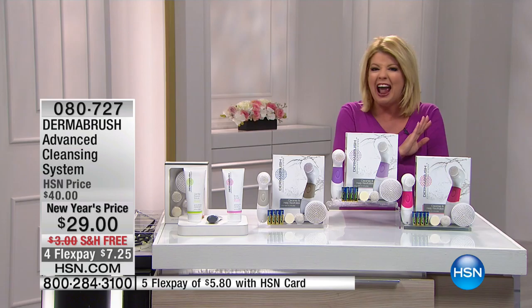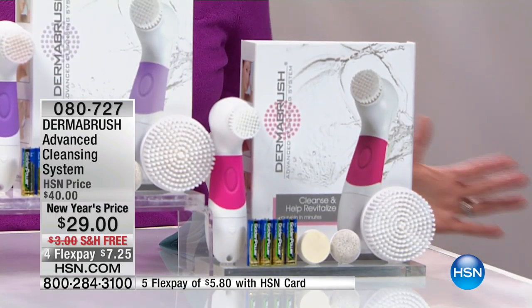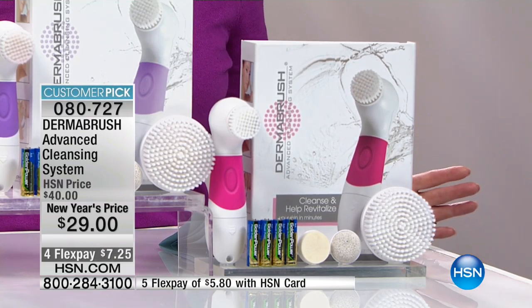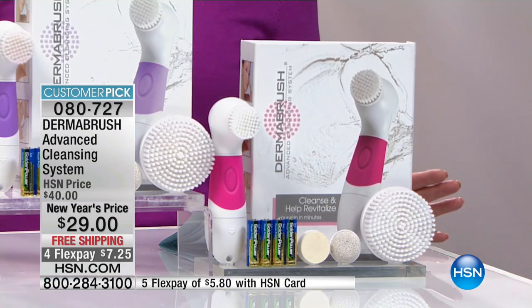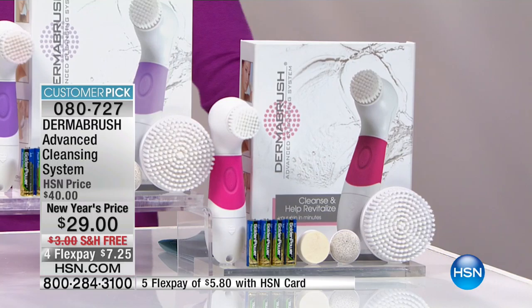Batteries included, everything you need included. It's $29. Free shipping, customer pick — and we're featuring four or five flex pays. So that's like $7 and change to get this at home. It's for the whole family and we're so delighted.